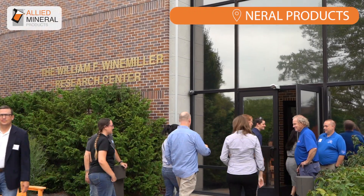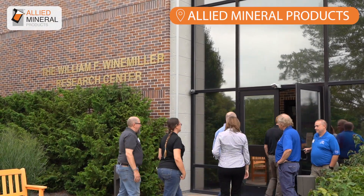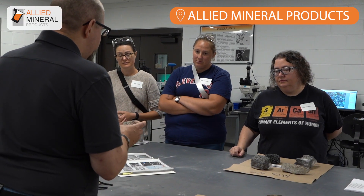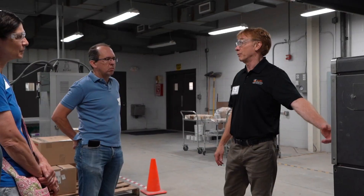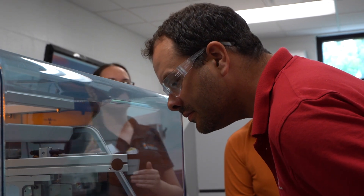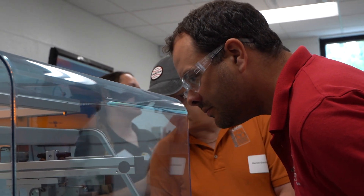Today the Ceramic and Glass Industry Foundation is at Allied Mineral Products, giving teachers a chance to visit and tour a global leader in refractory ceramics. They're going to get a chance to see cutting-edge machinery in action, learn about career opportunities for their students, and talk one-on-one with industry professionals at all levels — from technician through PhD — and learn about careers in the refractory ceramics field.